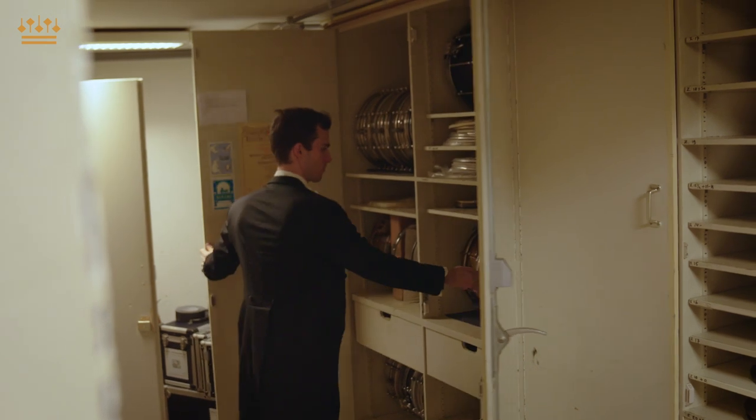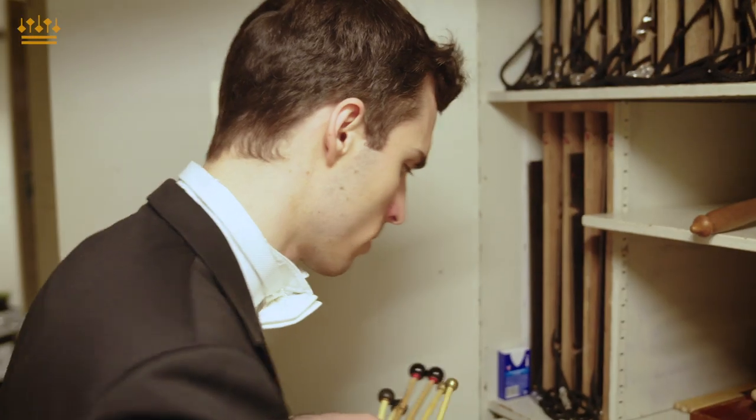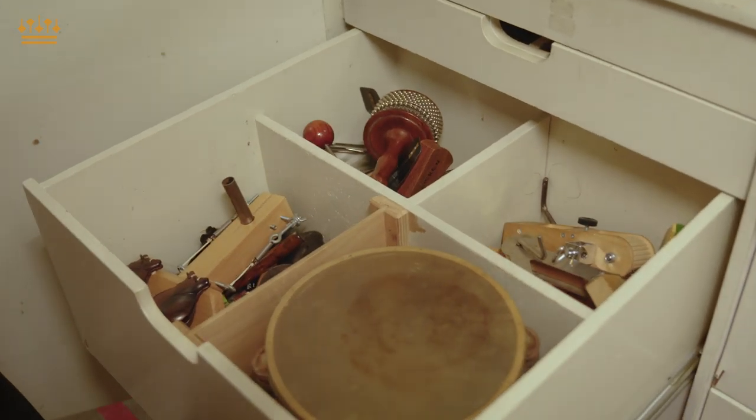Cymbals, bells, snare drums — we have a huge collection of snare drums — triangles, tambourines, all what one person can imagine.